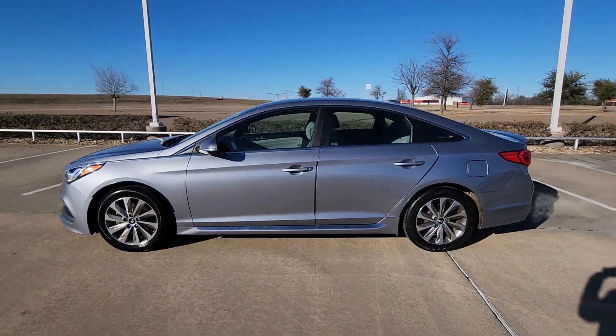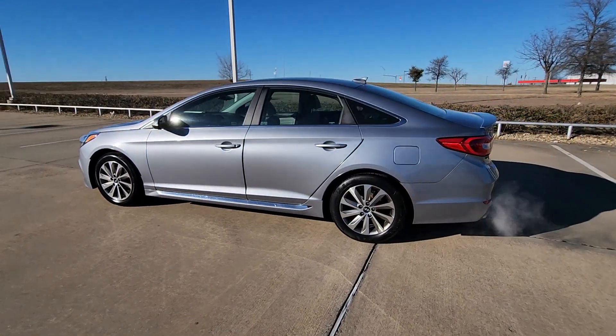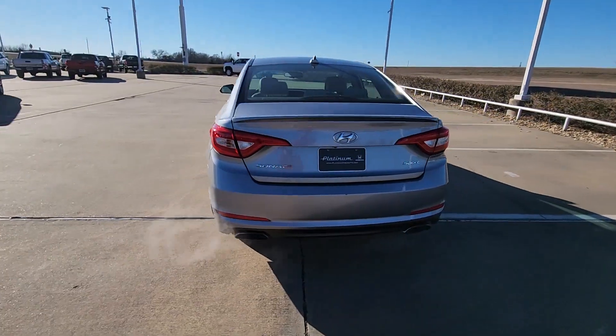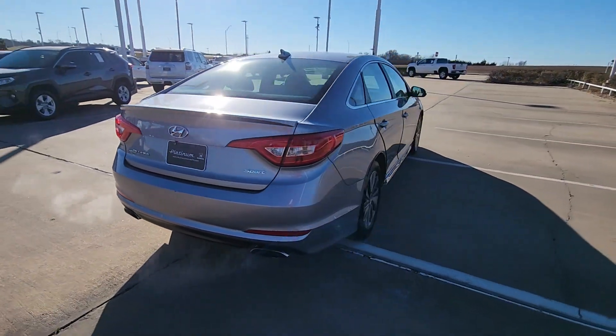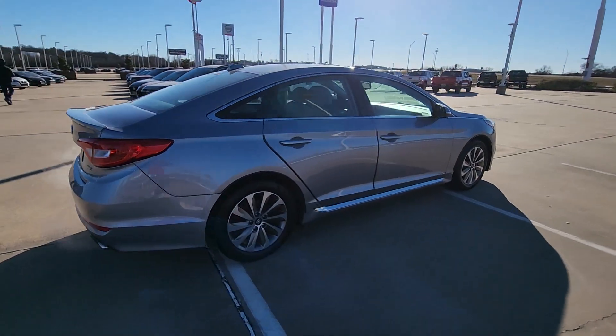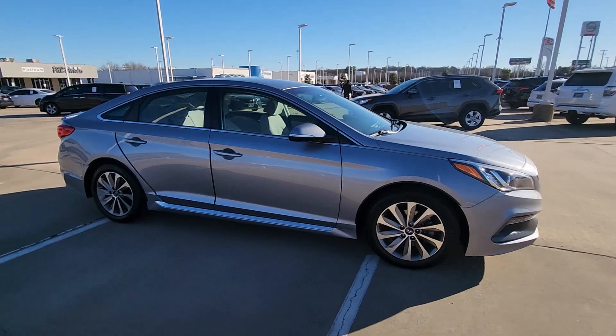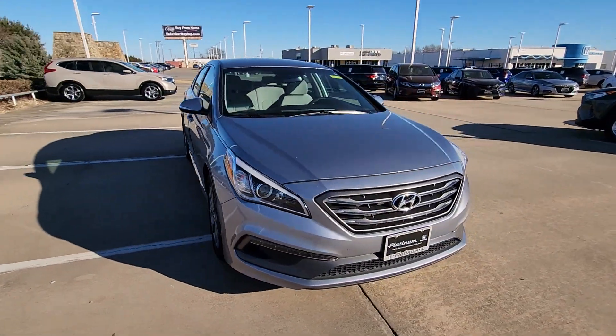Looking for your dream car? It could be the 2016 Hyundai Sonata. With less than 100,000 miles on the odometer, this vehicle provides excellent value. Here's a spacious and comfortable Hyundai Sonata, the midsize sedan that prioritizes a smooth ride, connected infotainment, and passenger safety.